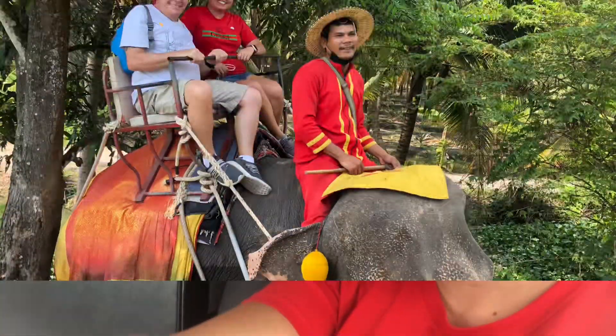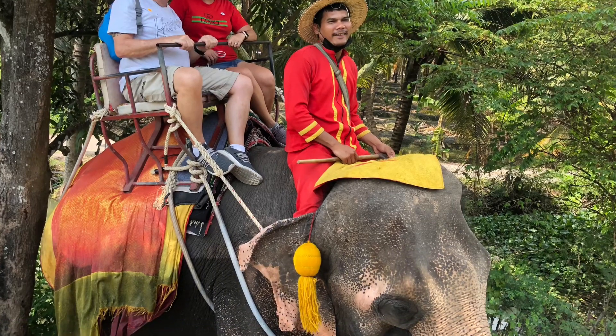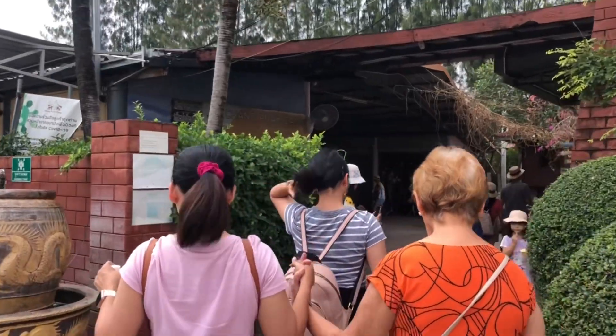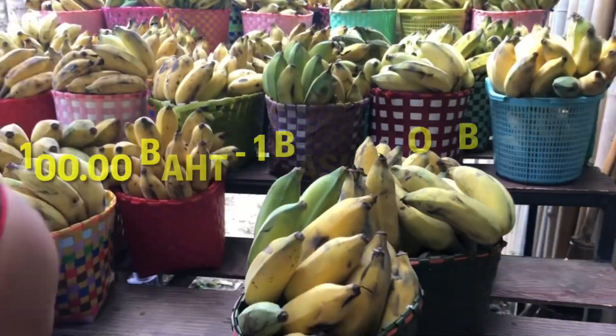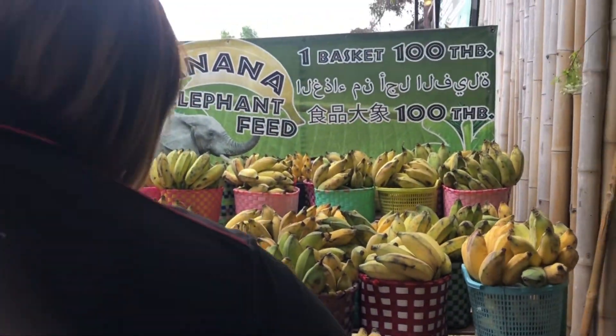We are heading to the elephant ride now. You can buy one basket here for 100 baht to feed the elephant.